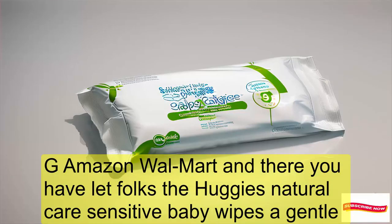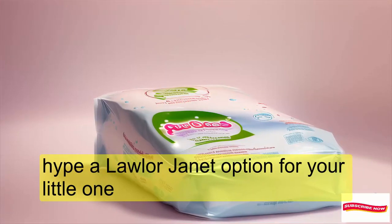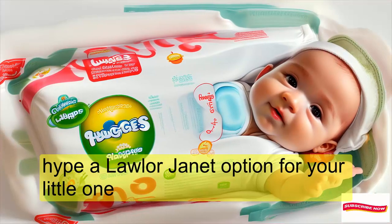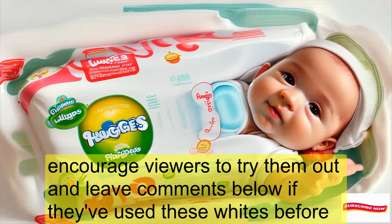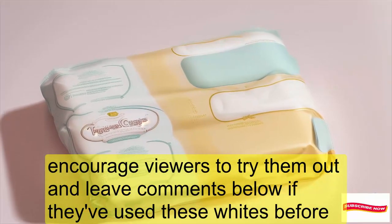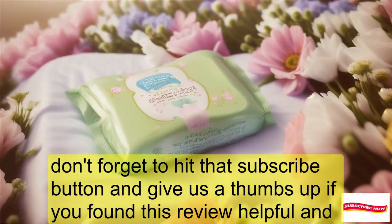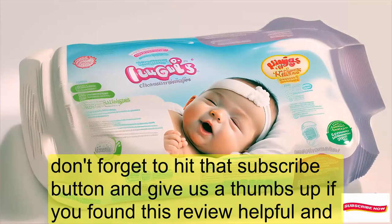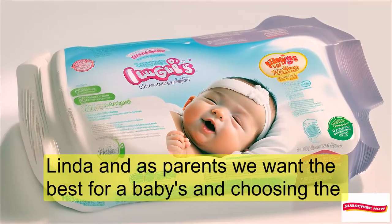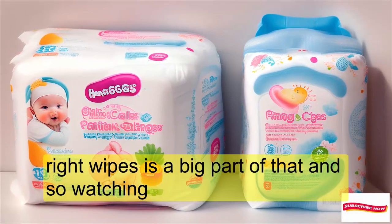And there you have it, folks — the Huggies Natural Care Sensitive Baby Wipes, a gentle, hypoallergenic option for your little one. Try them out and leave comments below if you've used these wipes before. Don't forget to hit that subscribe button and give us a thumbs up if you found this review helpful. As parents, we want the best for our babies, and choosing the right wipes is a big part of that.